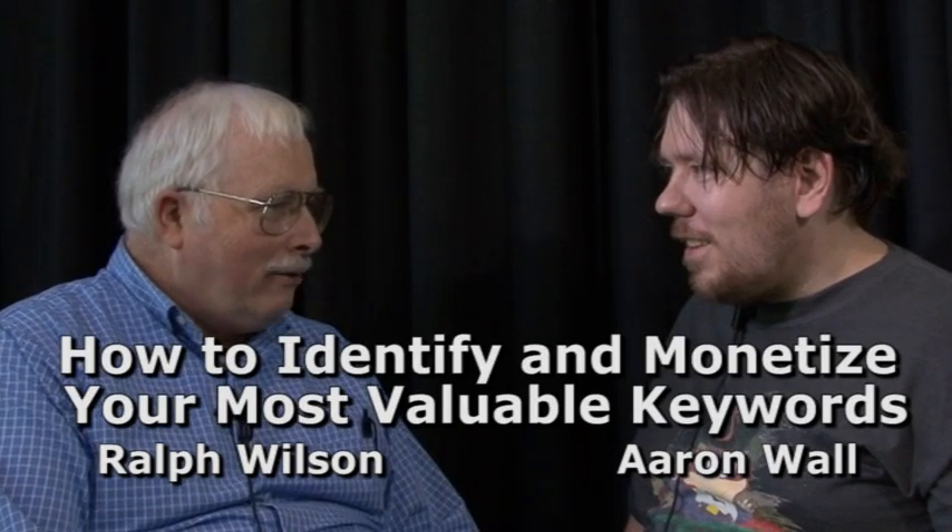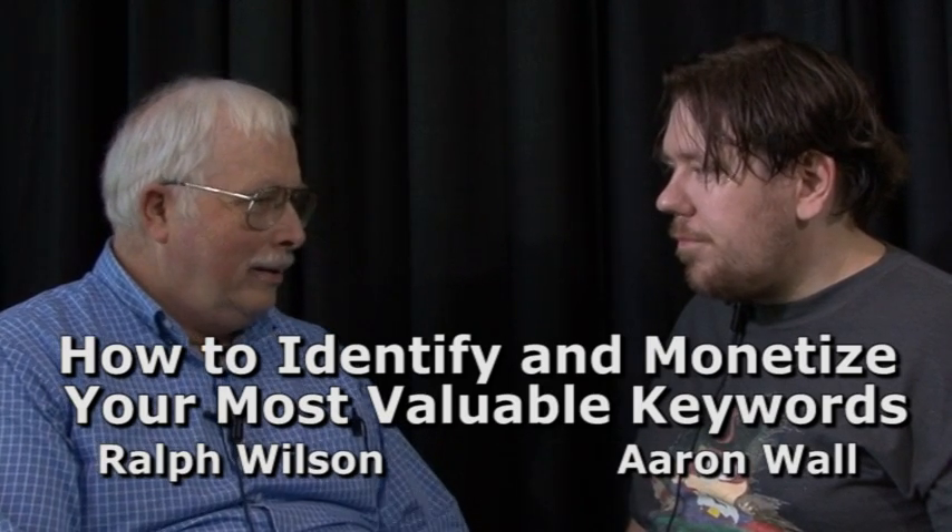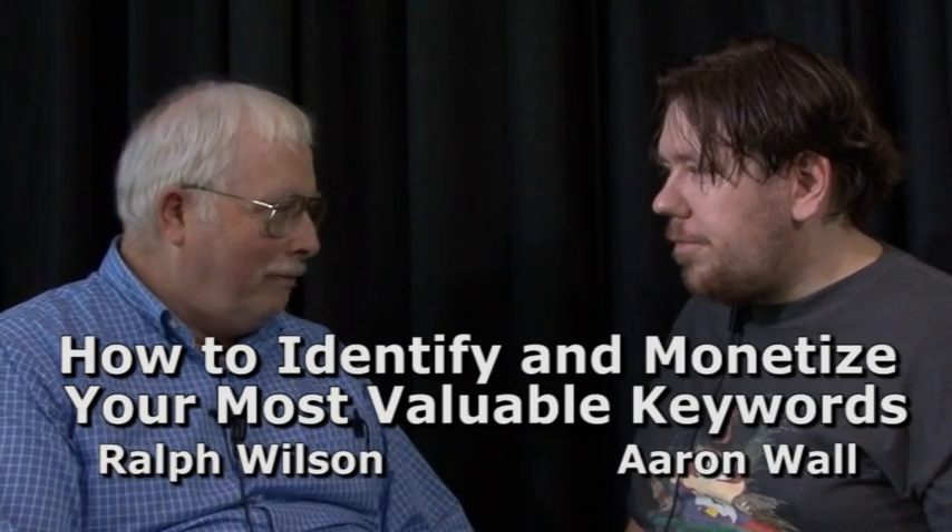What we want to talk about in this interview is how to find the most valuable keywords in your space or your market, and then figure out how to make money off of them.